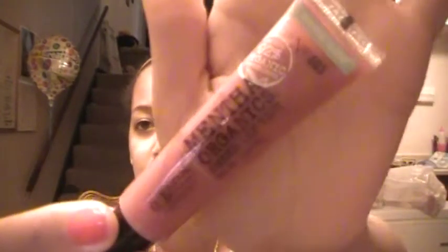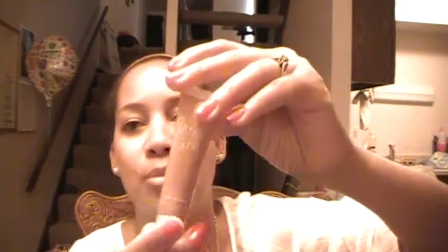Another C.O. Bigelow in Sheer Rose. Another Beauty Rush in Toasty Almond, and it smells just like almonds. It smells really, really good.